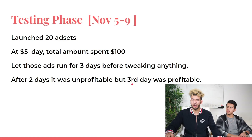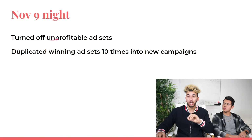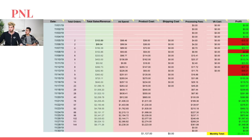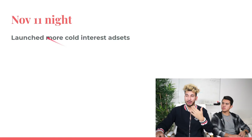The only money made in the first few days was about $30 on the third day — nearly nothing. They didn't touch anything during this period. Looking at the P&L: Day 1 lost $35, Day 2 lost $40, Day 3 made $22, Day 4 lost $1 again. On November 8th–9th night, they turned off the unprofitable ad sets and duplicated the winning ad set 10 times into a new campaign.